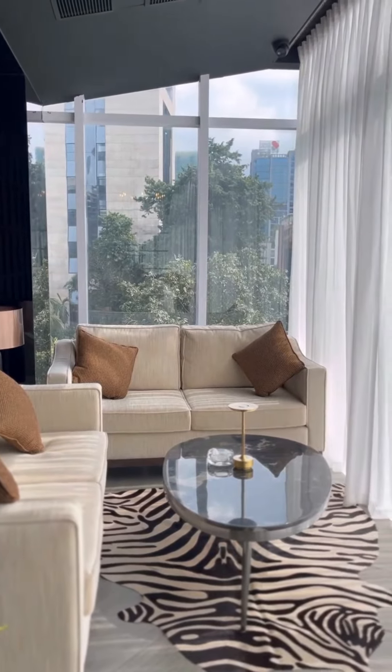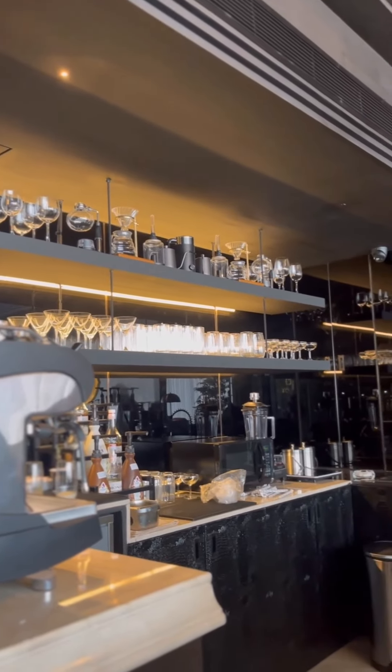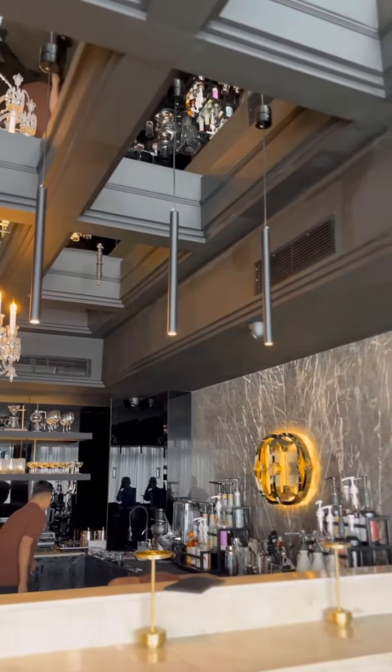Dulce Cafe Bangladesh is a popular, stylish cafe known for its cozy ambience and artisanal approach to food and beverages. Nestled in various key locations in Bangladesh, Dulce Cafe has quickly become a favorite spot for both coffee lovers and food enthusiasts.